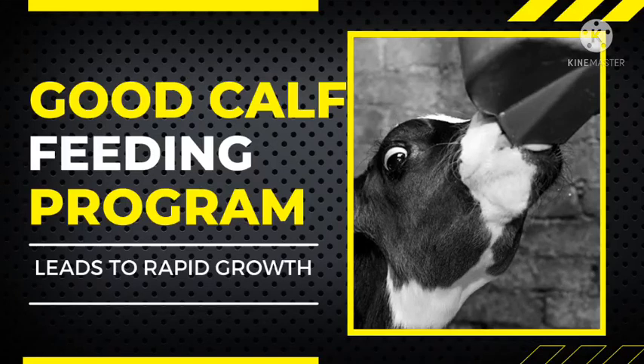Welcome to this video where we are going to talk about how to feed a dairy calf. The first intention of feeding a dairy calf is to ensure that the calf is healthy, and the next important thing is to ensure that it has fast growth — that it grows very fast so that it starts producing milk as soon as possible.